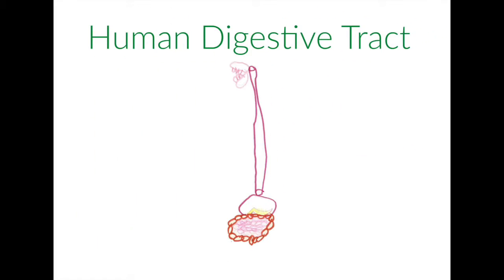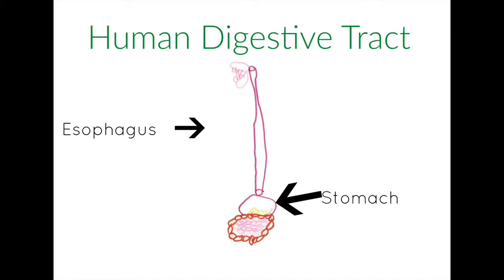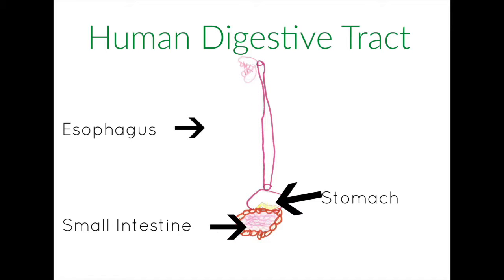The Human Digestive Tract includes the esophagus, stomach, small intestine, and large intestine.